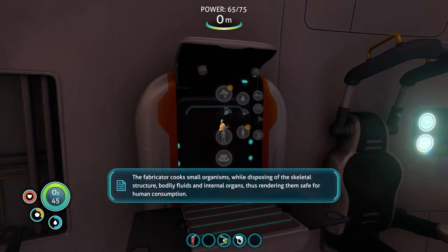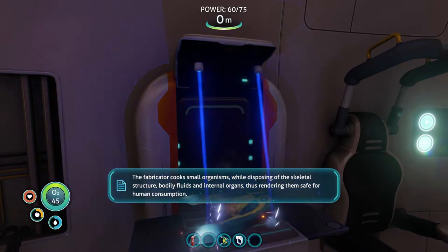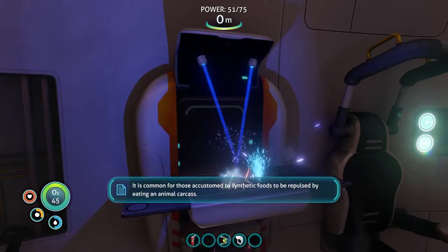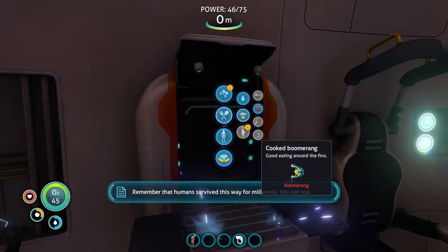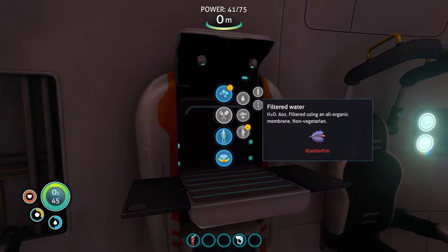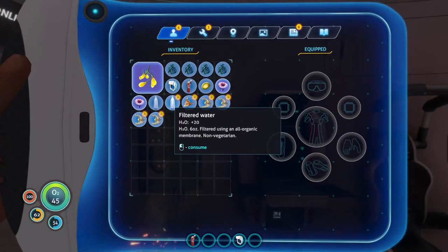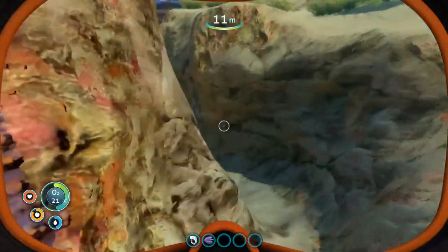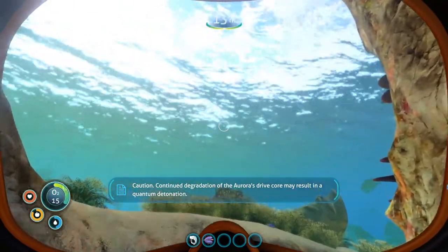The fabricator cooks small organisms while disposing of the skeletal structure, bodily fluids, and internal organs, thus rendering them safe for human consumption. It is common for those accustomed to synthetic foods to be repulsed by eating an animal carcass - remember that humans survived this way for millennia, you can too. In this sort of future world we're mainly used to synthetic foods, but I'm going to eat all these fish and like it.